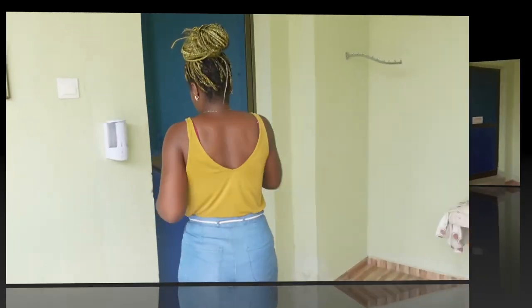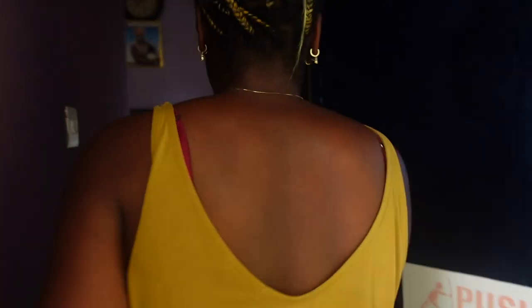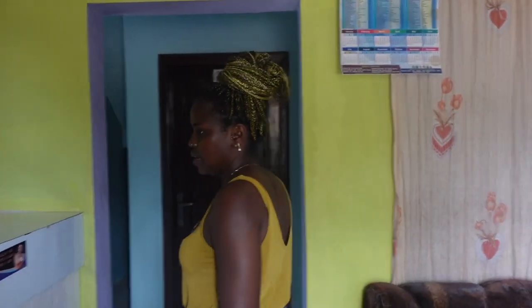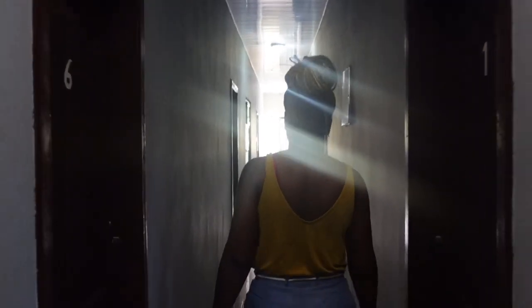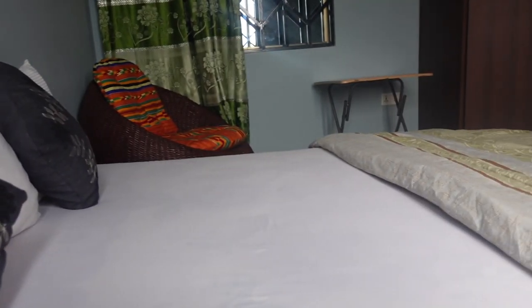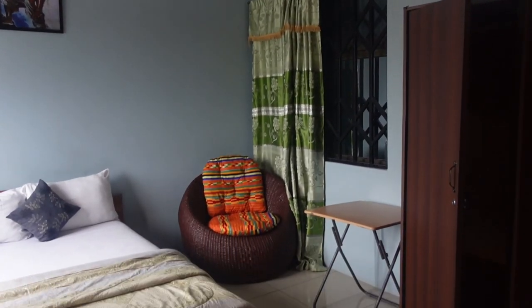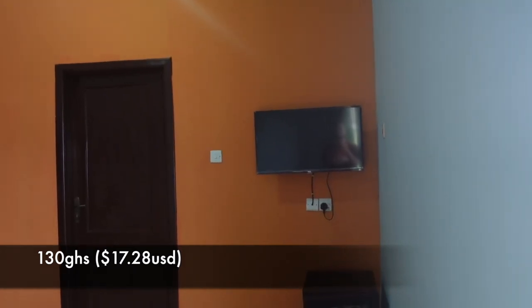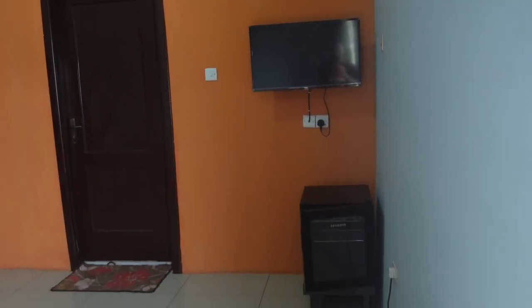Once you come inside there's a little reception area where you can sit and organize your room and stuff like that. Room number one — the bed is a king bed, very big. There's a chair in the corner and an air conditioner. This is the 130 Ghana cedis a night bedroom. It has all the essentials — there's a TV, a fridge, and this is the bathroom.